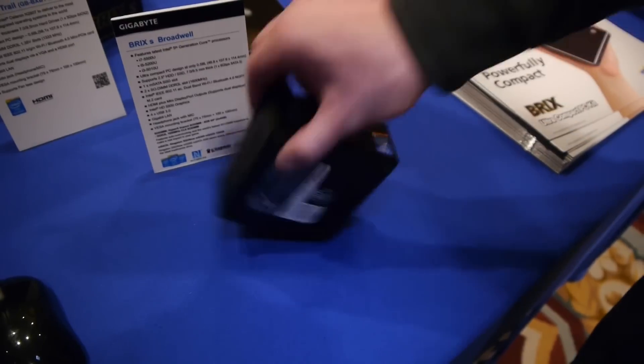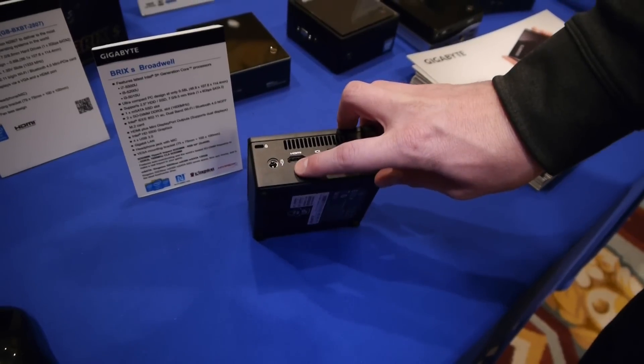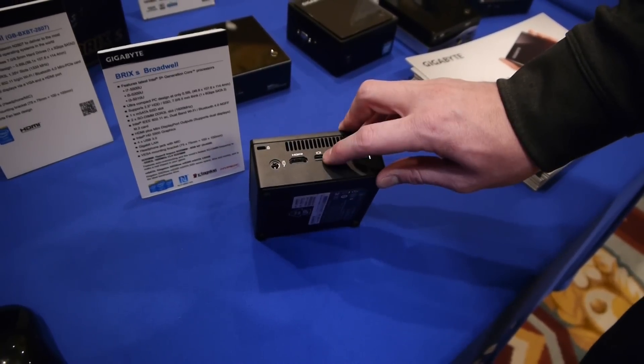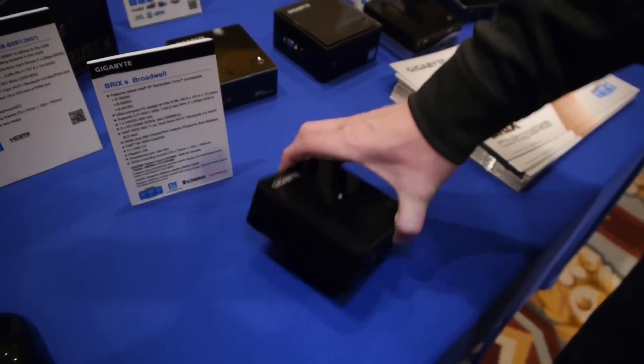You've got USB 3.0, audio connections, gigabit networking, and two more USB 3.0 ports. It does support dual display outputs — one HDMI, one mini DisplayPort — and of course you've got your AC power in. You get it all in an incredibly small form factor.